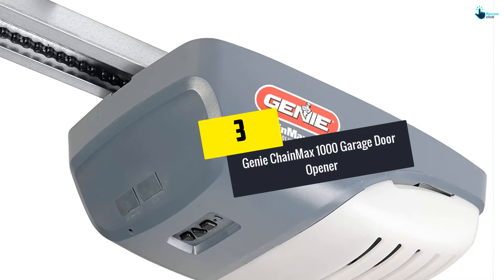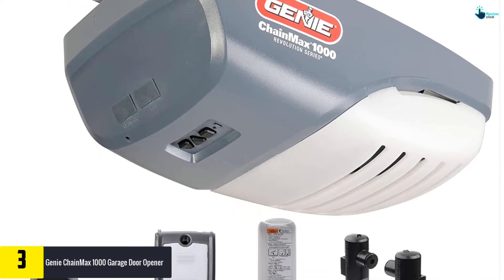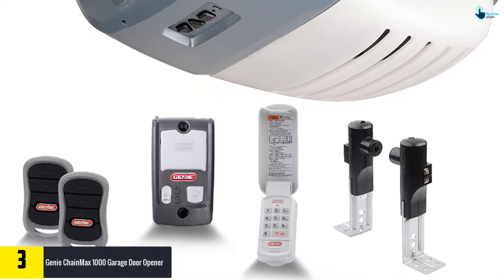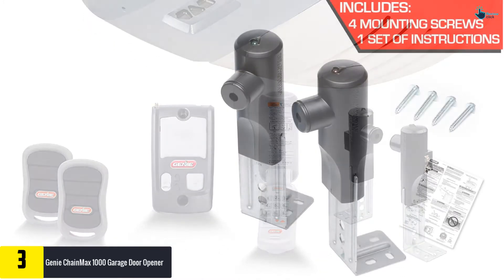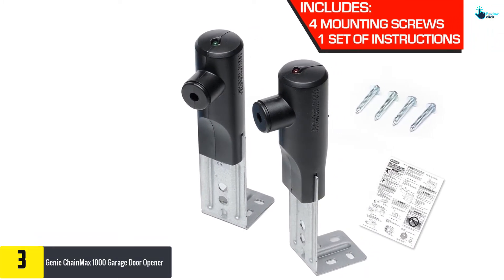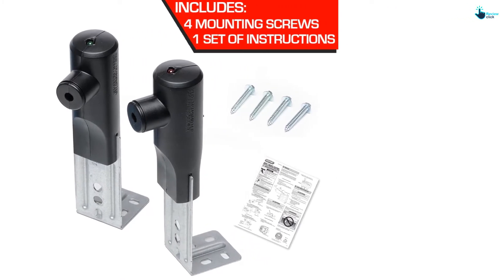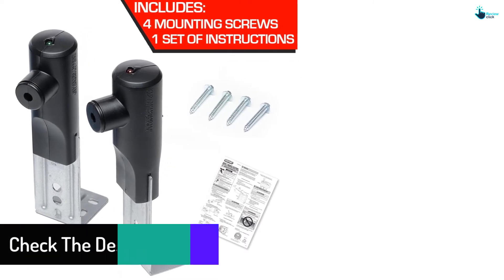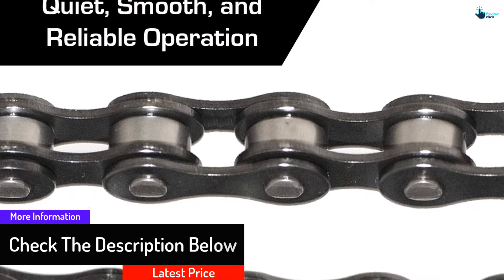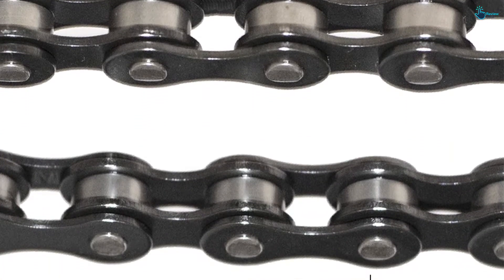At number three we have the Genie ChainMax 1000 garage door opener. With a 144-volt DC motor, you can be sure it will start and stop door lifting quite easily, at a speed of 7.5 inches per second. The silent performance means there is no disturbance at all, so you can use it even in garages close to your living space. The chain drive system is entirely reliable and installation is smooth, allowing for a DIY setup.